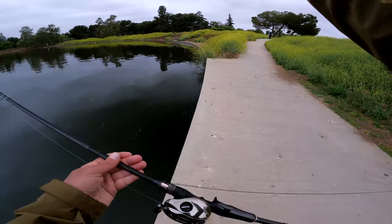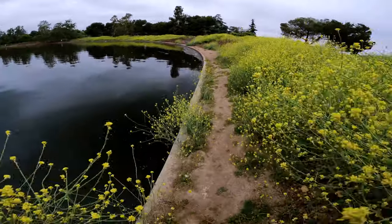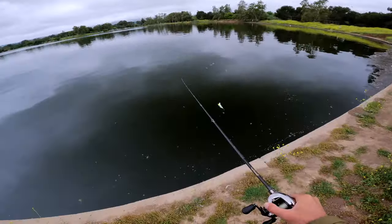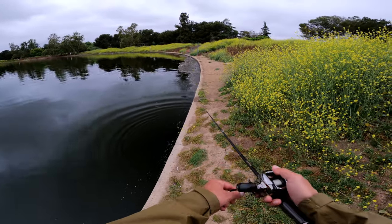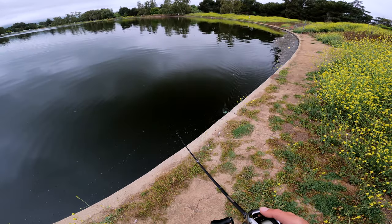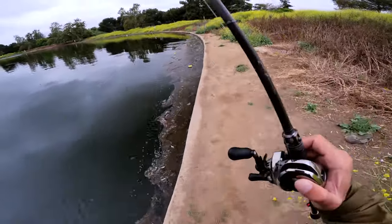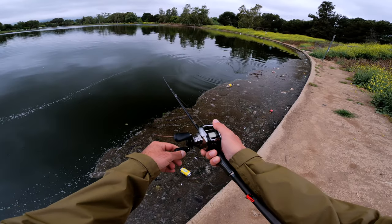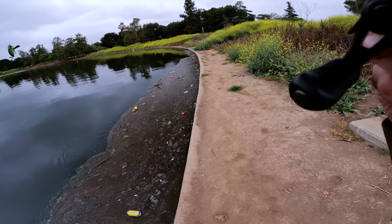Right back to where I started — back to where I landed that first fish. There's a lot of baitfish here. There's a lot of freaking bugs here, man. Holy crap, that was a bass. Bro, that was a bass. That was another bass. Let's see if I can get him. There was a lot of bass hanging out here — this is where I caught my first one.